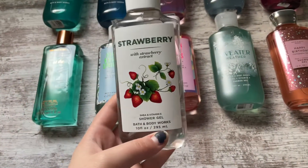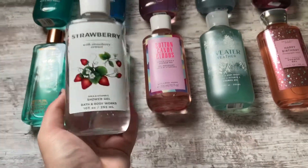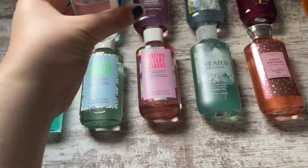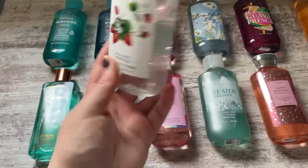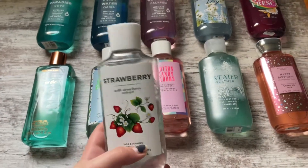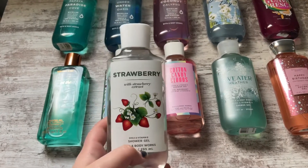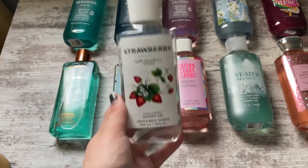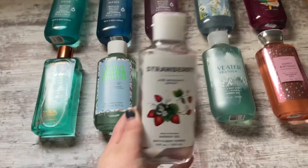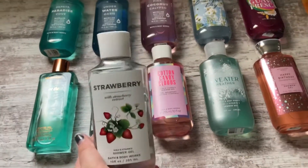The last shower gel I have that is not aromatherapy is the Strawberry with Strawberry Extract. To me, this isn't the best scent — I'm pretty much almost done with it. It smells kind of like fruity cardboard, but when I first smell it in the shower, it morphs into this fruit roll-up strawberry scent. So it is a very nice scent, not my favorite, but I would repurchase just because when the hot water hits it, it smells really good.